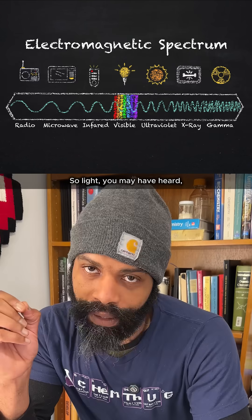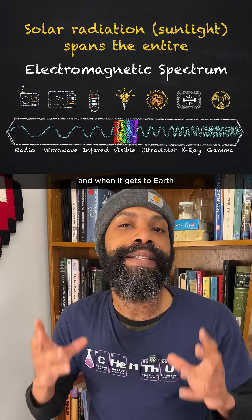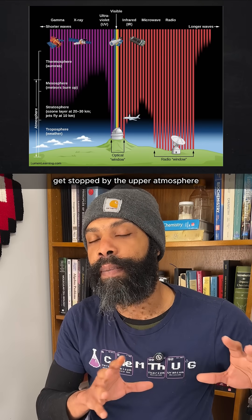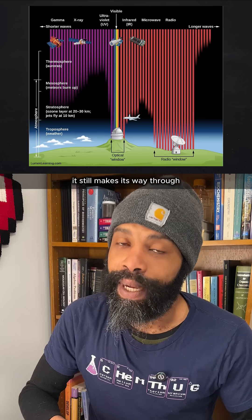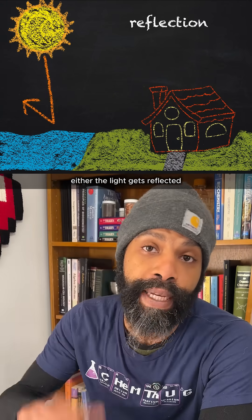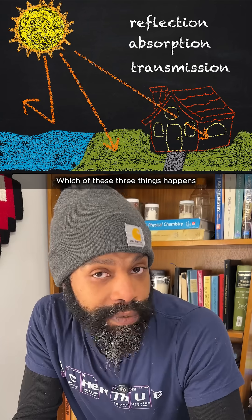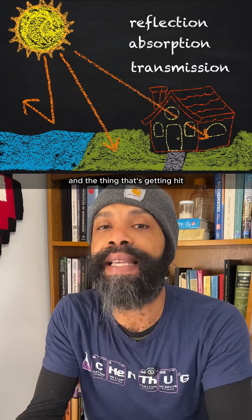Light comes in a spectrum of energies. Light that comes from the sun covers this full spectrum, and when it gets to Earth, most of the high-energy stuff like the gamma rays and x-rays get stopped by the upper atmosphere, but UV light and visible light still make their way through. There are three things that can happen depending on what molecules the light runs into: either the light gets reflected, it gets absorbed, or it just passes through with nothing happening. Which of these three things happens depends on the light and the thing that's getting hit.